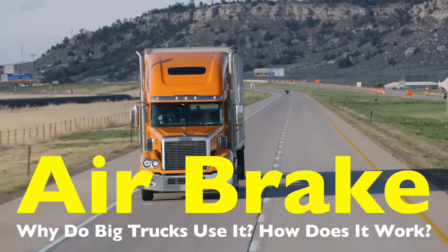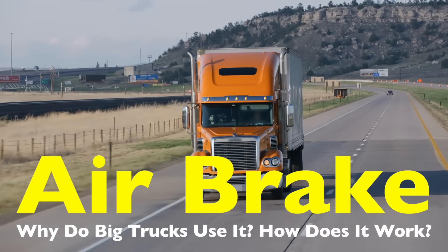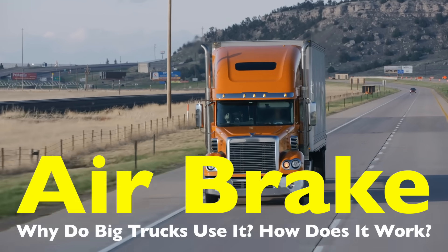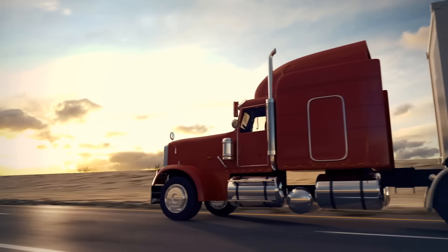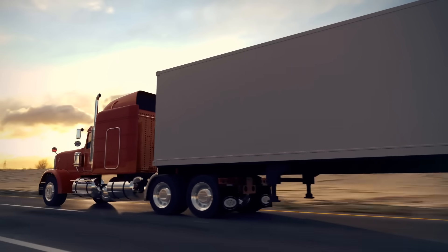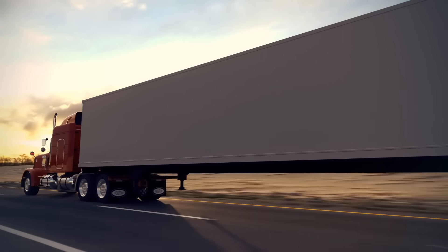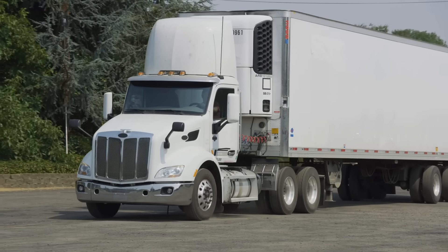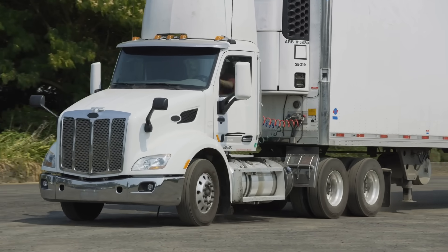When you're driving down the highway, you might have noticed the massive trucks sharing the road with you. These giants of the road, often weighing tens of thousands of pounds, carry everything from groceries to construction materials. One thing that sets these behemoths apart from your average car is the braking system they use. Unlike passenger vehicles, which primarily use hydraulic brakes, big trucks rely on air brakes. But why do these heavy vehicles need such a different braking system? What makes air brakes the preferred choice for big trucks?